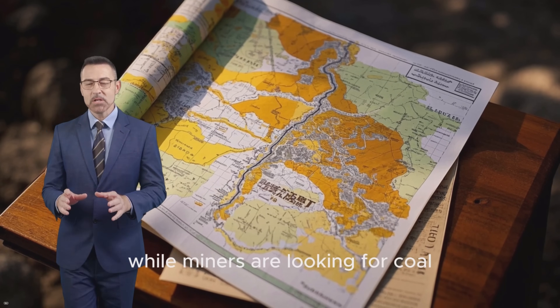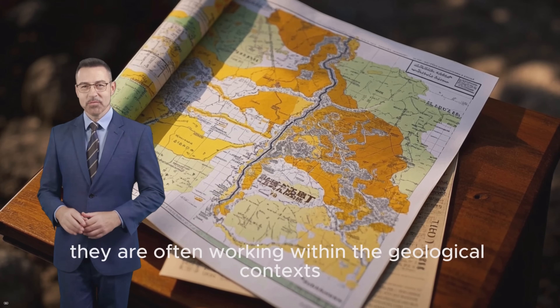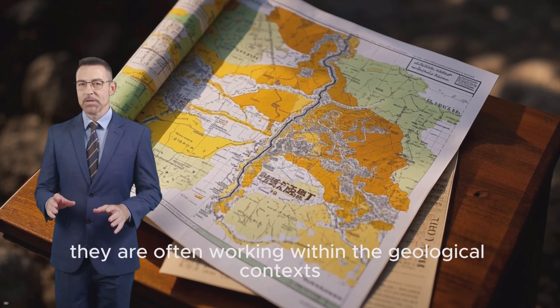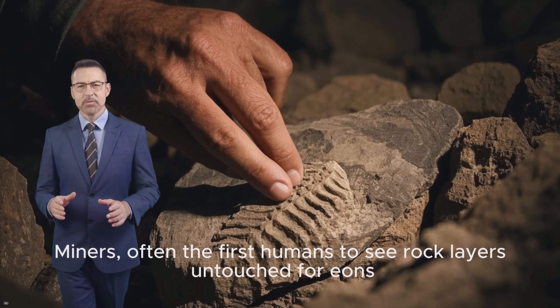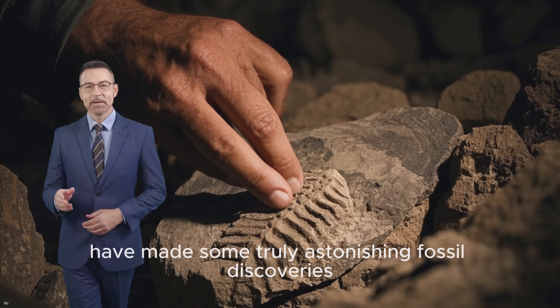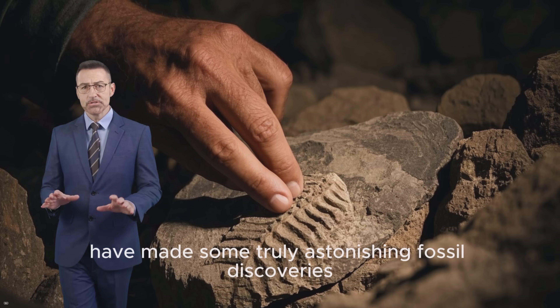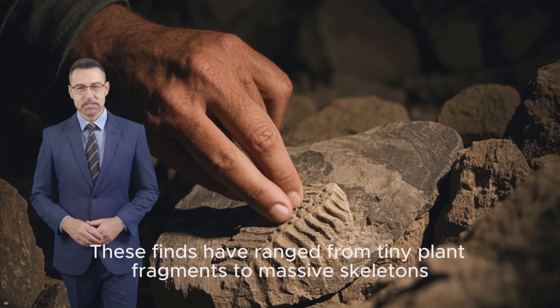So, while miners are looking for coal, gold, or phosphates, they are often working within the geological contexts most likely to contain fossils. Miners — often the first humans to see rock layers untouched for millennia — have made some truly astonishing fossil discoveries. These finds have ranged from tiny plant fragments to massive skeletons.